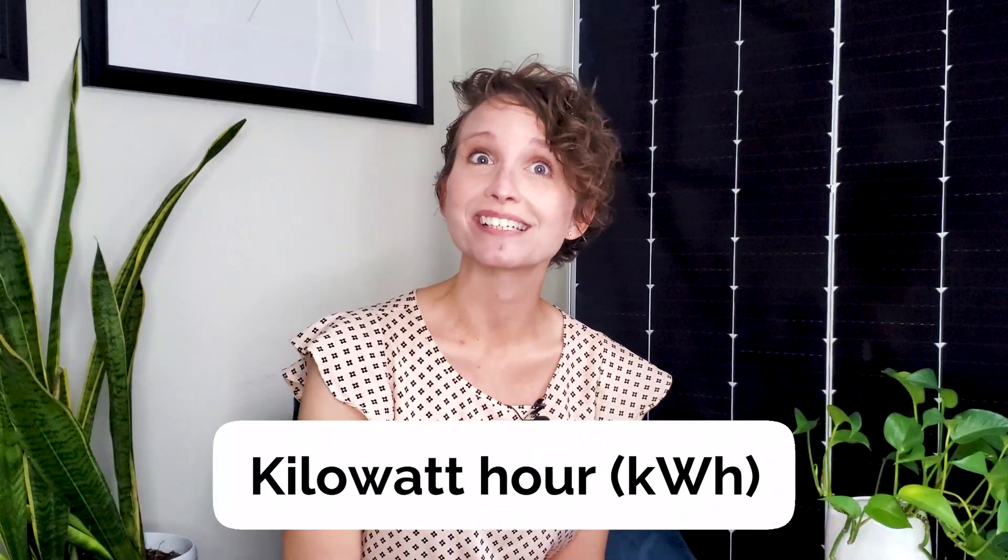To fully understand how to save money on electricity, it's important to know how your power usage is measured and billed. By the end of this video, you'll know what a kilowatt hour is, how it's measured, a few ways to lower your business's electricity costs, and how solar can help along the way.